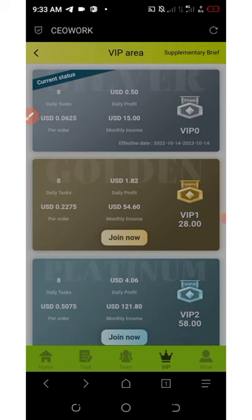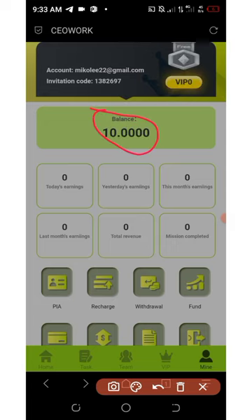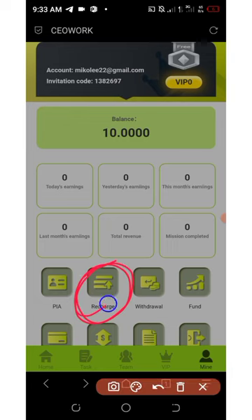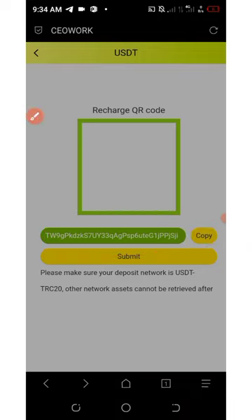Now let's go to the deposit section. I deposited an extra two dollars, making my total ten dollars since I already had the eight dollar bonus. To deposit, click the Recharge button at the bottom of the screen. Copy your USDT TRC20 wallet address and make sure you send only TRC20 USDT to that address. The plan you choose will determine how much you deposit. Please note: I'm not your financial advisor — make your own research before investing and only invest what you can afford to lose.